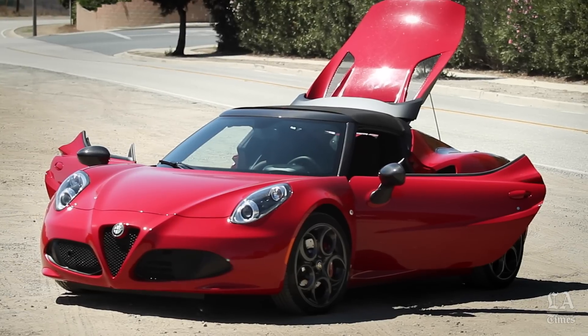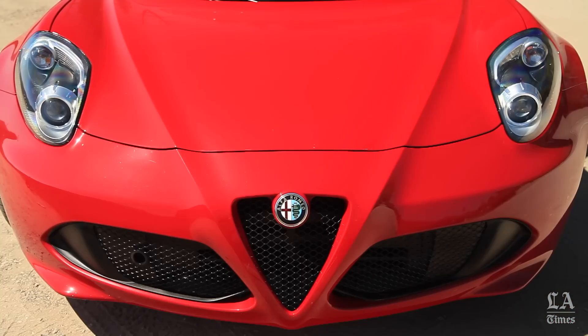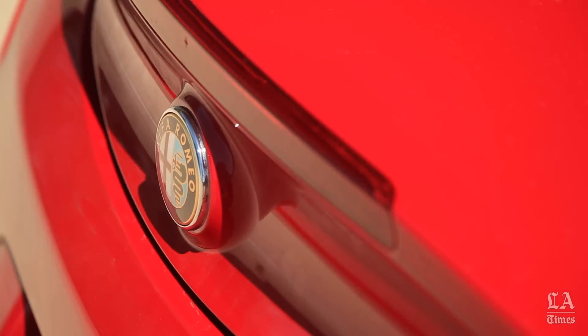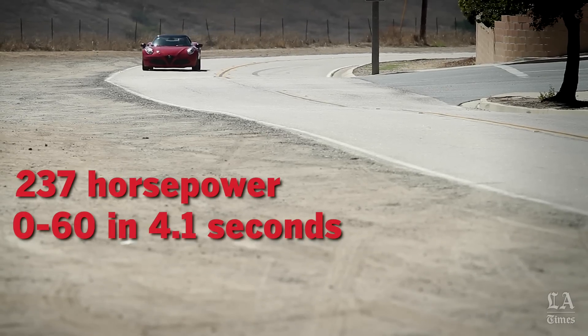This is the Alfa Romeo 4C Spider — more evidence that the two-seat sports car is really back. The new Italian contender is a throwback to the company's great racing days.